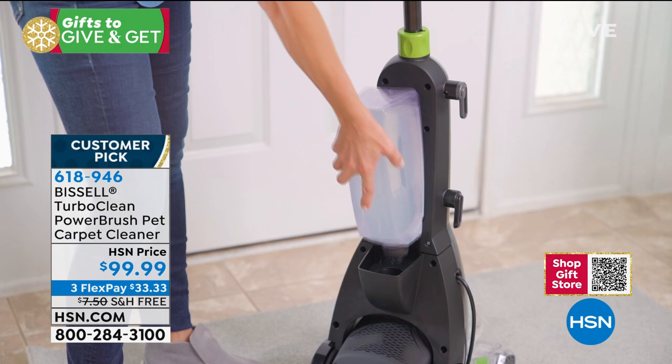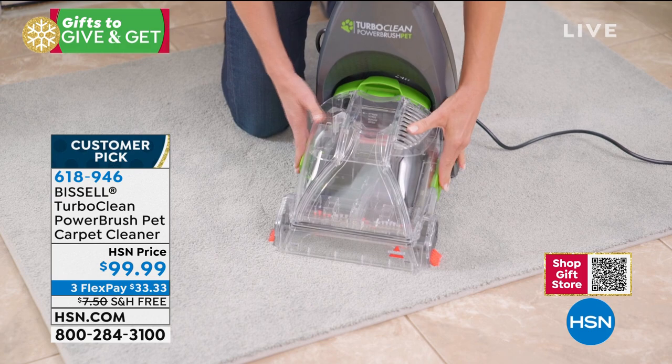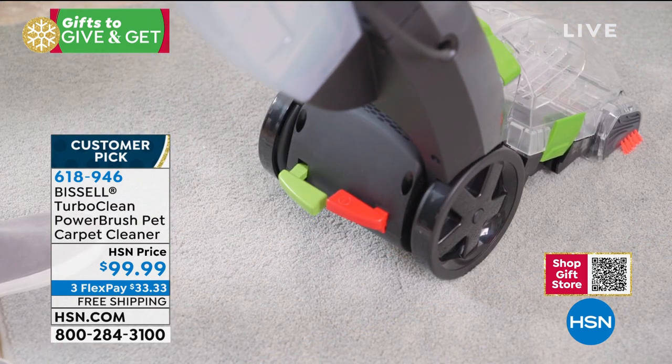I didn't even know you could get a really good carpet cleaner for under $100. But I can tell you what I've spent to have someone come clean my apartment carpets — just two bedrooms — and you can't even get them to come to your house for under that.